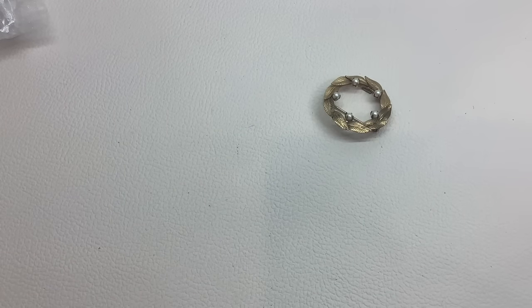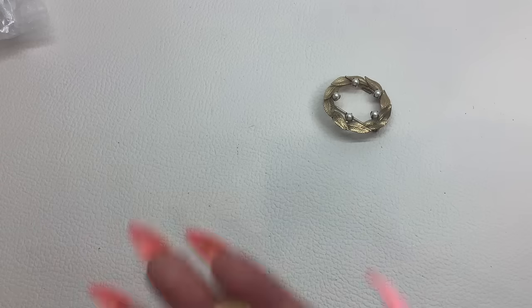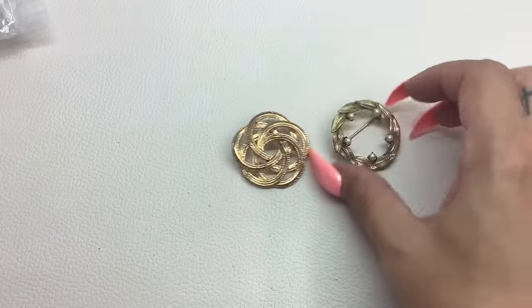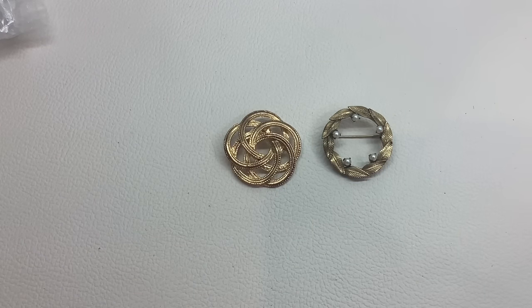Let's do another little brooch lot. This one is 1/20th 12-karat gold-filled. Then we're going to put this one with it — it's kind of like a bunch of little circles all put together, no markings. So you've got a branded gold-filled and an unmarked brooch. Number 57 and we'll do that for $10 for both.